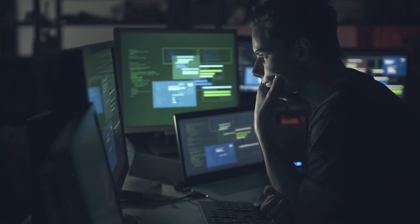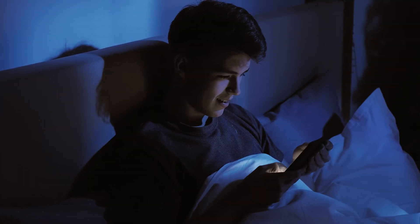Blue light is a type of light emitted by screens that stimulates your brain. It does so in such a way that can cause eye strain, headaches, and your brain can even be fooled into thinking that it's daytime, which can be a problem if you like to work late at night or look at your phone before you fall asleep.